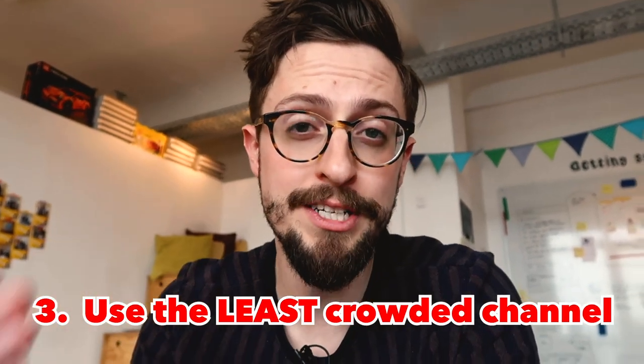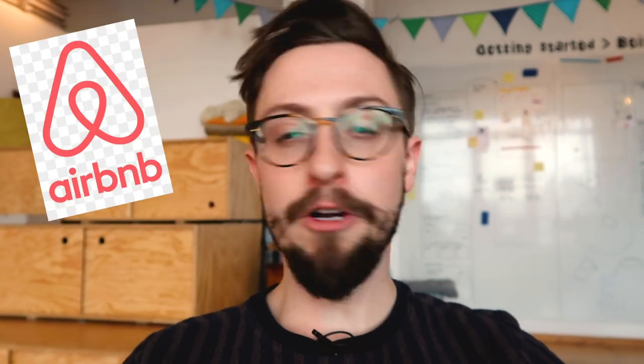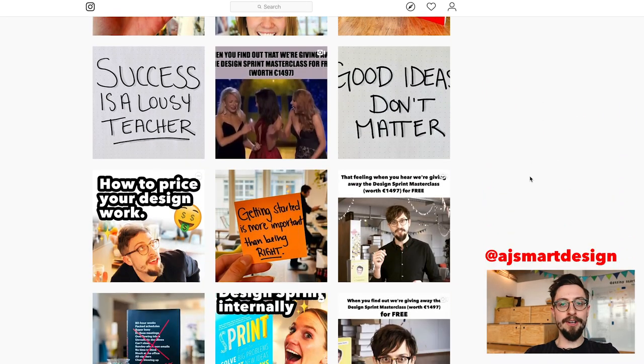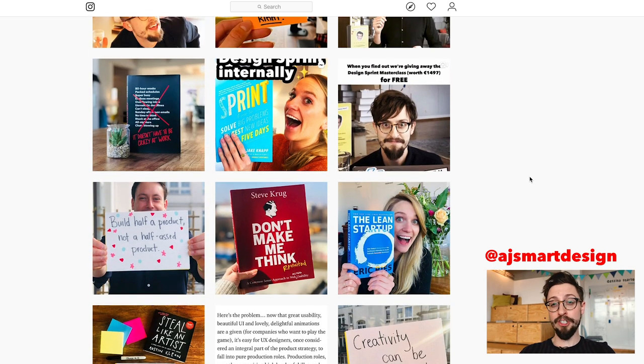Number three is using the least crowded channel to get in touch with people working at the companies you're interested in, so you can ask them how to get a job there. What do I mean by the least crowded channel? If you email the recruiting department or the head of design at somewhere like Airbnb, the chances of getting a useful reply are pretty low. But if you track down one of these people on Twitter or Instagram, that might not be a channel where a lot of people are contacting them for jobs. Instagram used to be AJ and Smart's least crowded channel — the people who contacted us there really stood out.